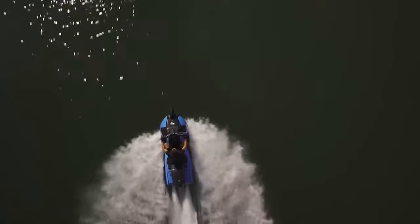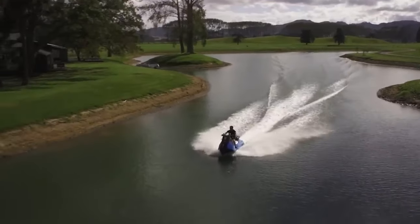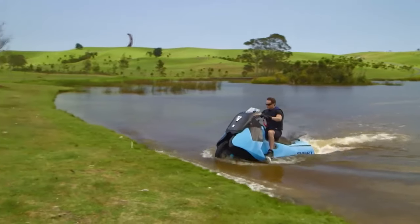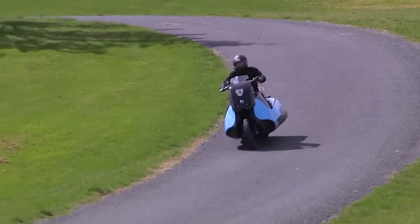It weighs 767 pounds and has a two-cylinder engine with a maximum of 55 horsepower. In a zombie apocalypse, its dual functionality would be handy for evading threats on both land and water. Its cost is $42,000.